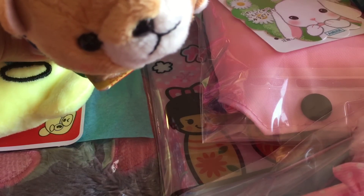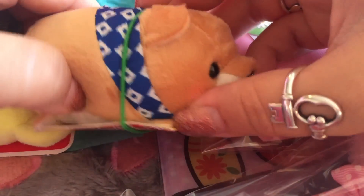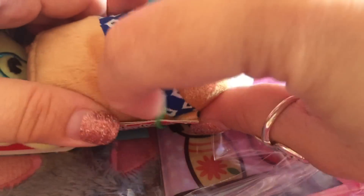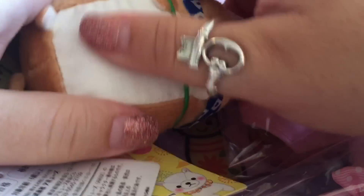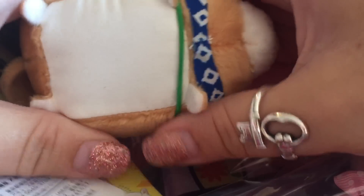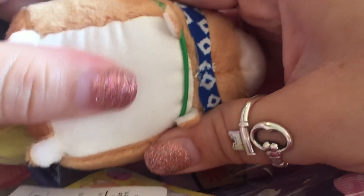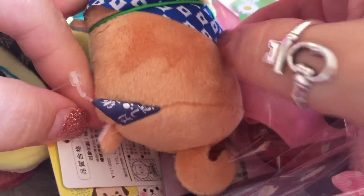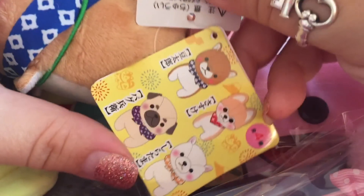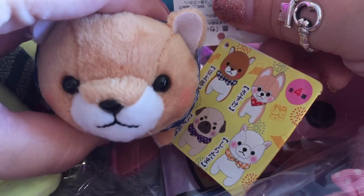Next is this Mamashiba cell phone cleaner. It's a cute little Mamashiba and it looks like a Tsum Tsum kind of. The bottom is a really fuzzy base that you can clean your cell phone screen with, which is super awesome and super handy. I think this one is super cute, and these are the different ones you could have gotten. I got this little guy.